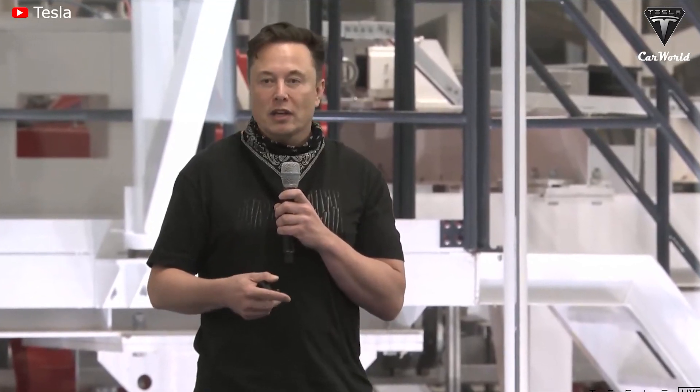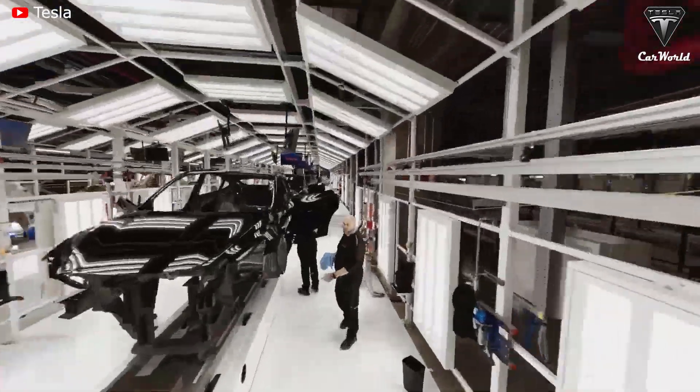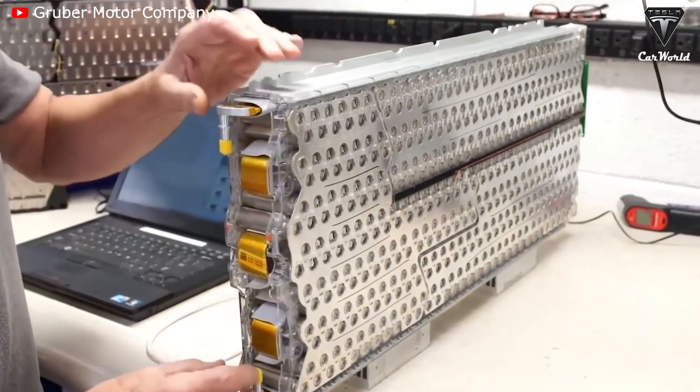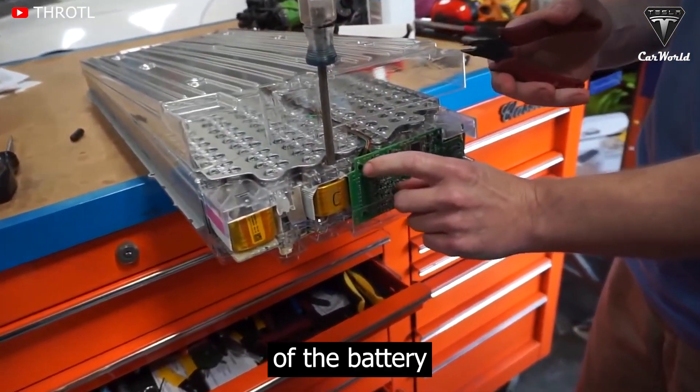Everything pointed to Tesla having major issues ramping up production of the new and much bigger cell. Much of Tesla's conference call with analysts and shareholders for the release of its Q2 2022 financial results revolved around the 4680 cell. The automaker confirmed it is having issues ironing out production processes for new technologies in the cell, including its dry electrode technology.